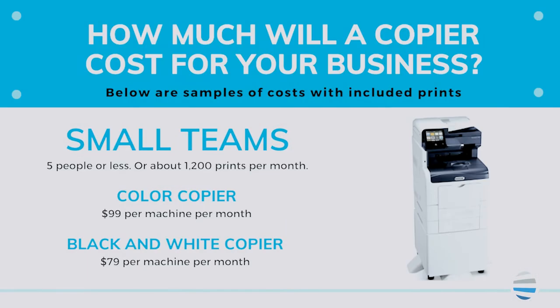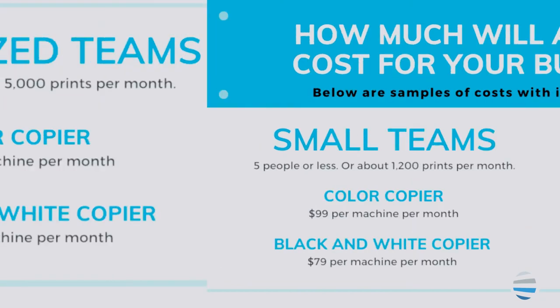Small workgroups — five individuals or less — where the volume might be around 1,200 copies per month: a color copier would be around $100 per month, while a black and white might be closer to $80.